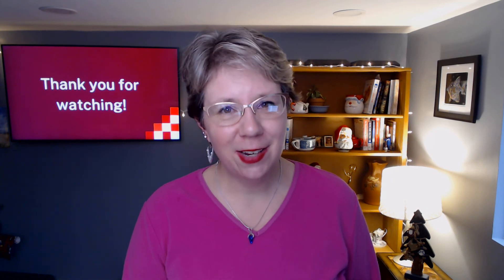I'd also really love it if you share this video with people working in libraries, if you would like it, if you would comment on it — that would be great. If you haven't subscribed to my channel already, please do so. Thank you so much for watching and I'll see you next time.